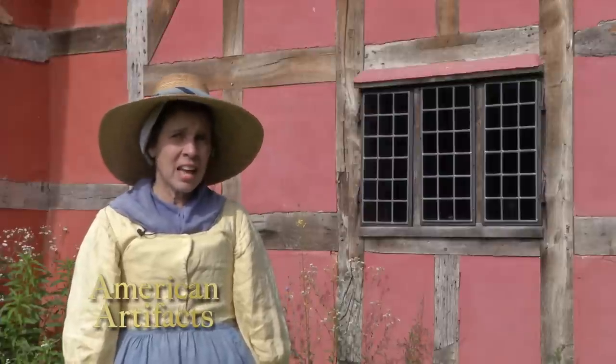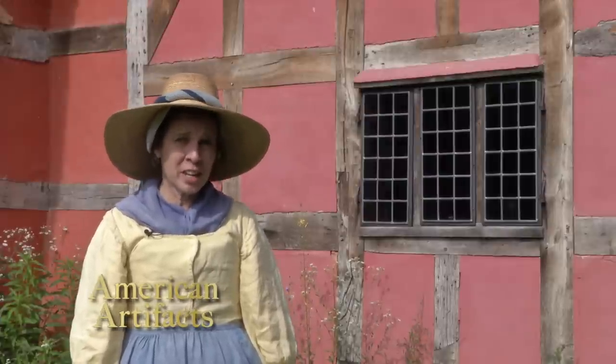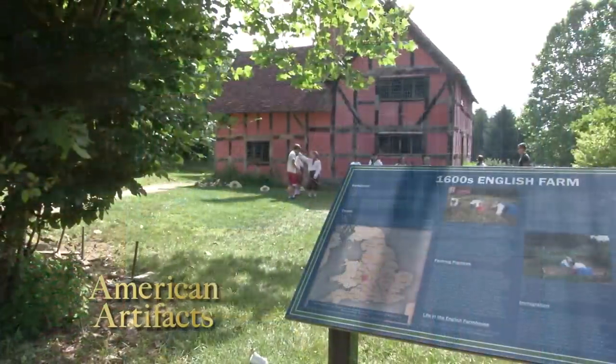Right now we're on the English farm, and this house comes from Worcestershire, England, in the West Midlands, and the time we're showing is 1620s to 1640s.